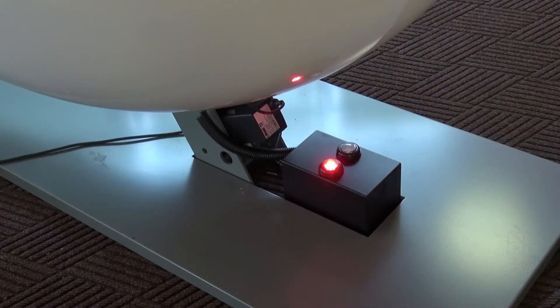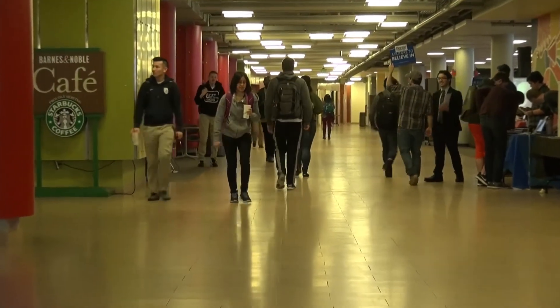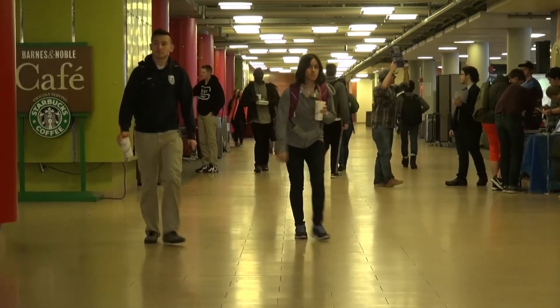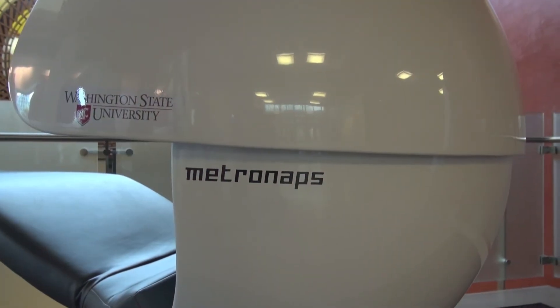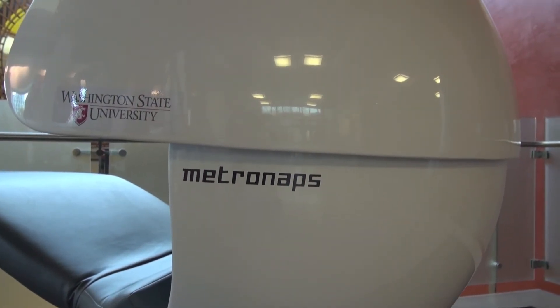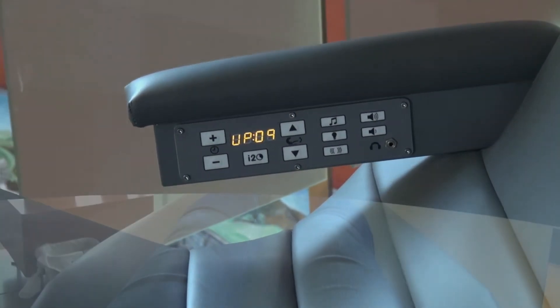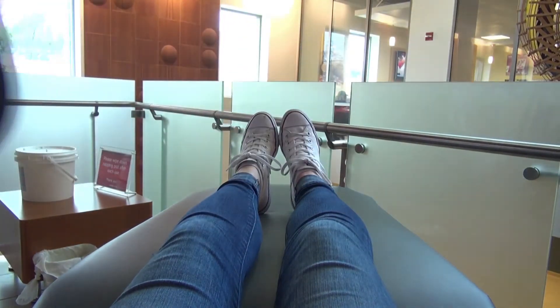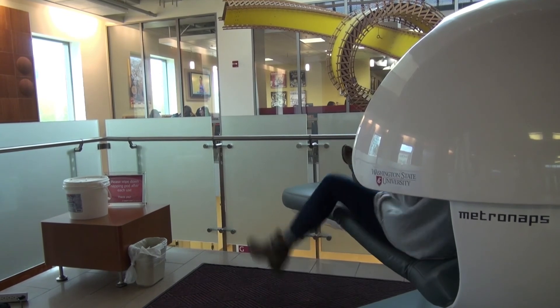Although this is just the beginning of the process to find the perfect napping pod for students, many students are concerned about how many pods will be available once installed. It looks like it will probably be somewhere in the range of 10 to 15, but the exact number hasn't been determined yet. When the Chinook is finally open, it will only be accessible to WSU undergraduate students, helping ensure that those paying for the facility are able to take a nap at their convenience.